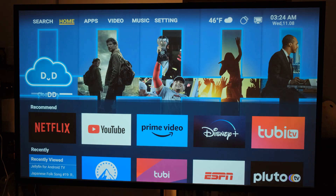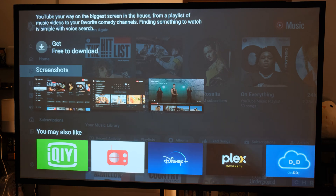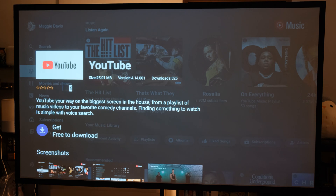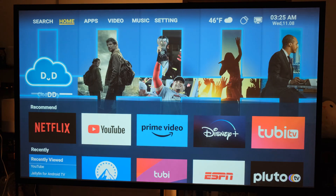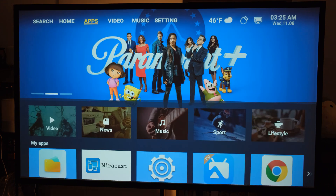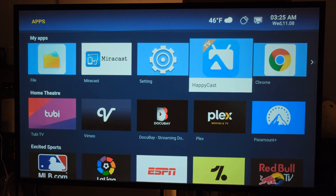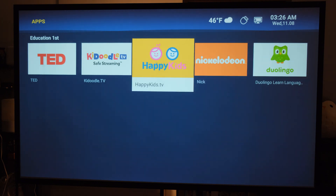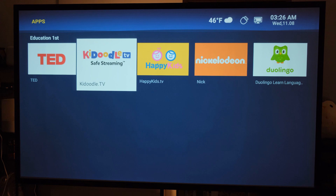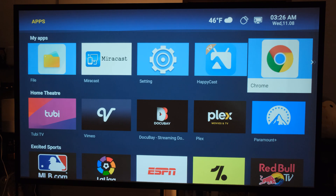The home page lets you go left to search and install apps. I've got a wireless keyboard hooked up via USB — it magically worked. You can get Plex or Jellyfin on here; the Jellyfin interface works really well with the remote. For streaming, you can log into Netflix, Prime Video, Disney, Paramount, and more. You can also cast via Miracast from your phone, or use HappyCast for Apple devices, plus there are kids' apps like Nickelodeon and Kidoodle.